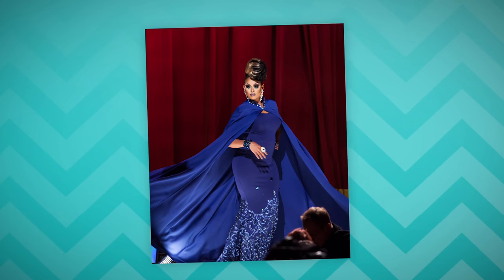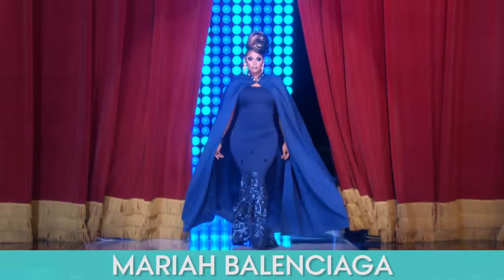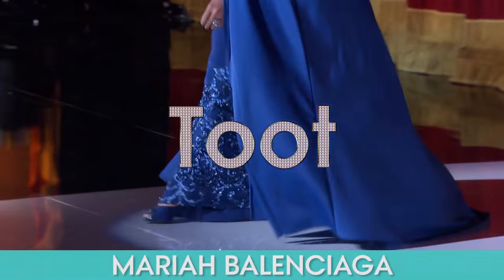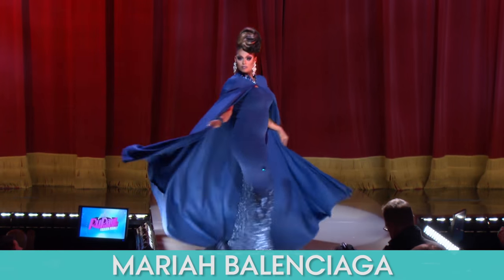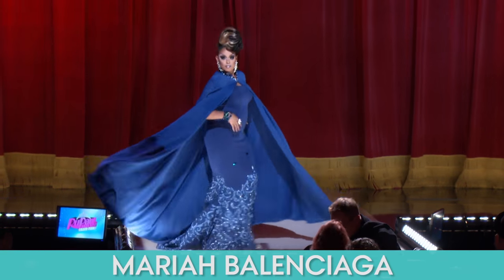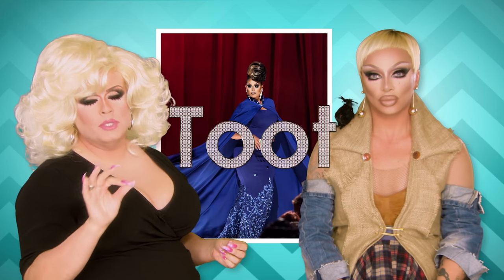So next we have Mariah. I think she looks amazing. I give it a two. I think she looks exquisite — again, attention to detail, beautiful jewelry. Her hair is whooped, makeup like no other. I give this a hundred percent two.